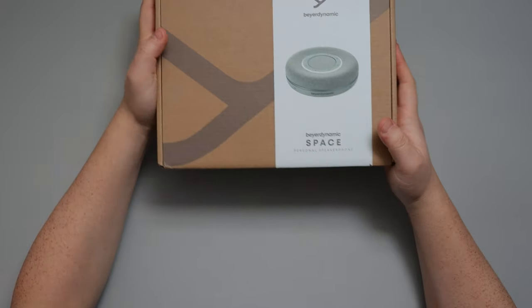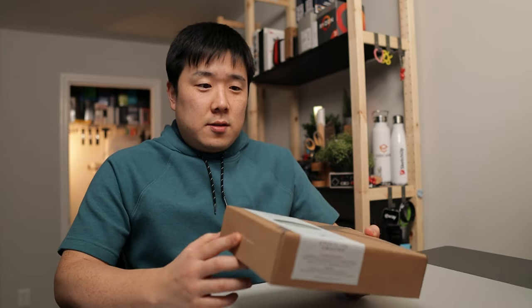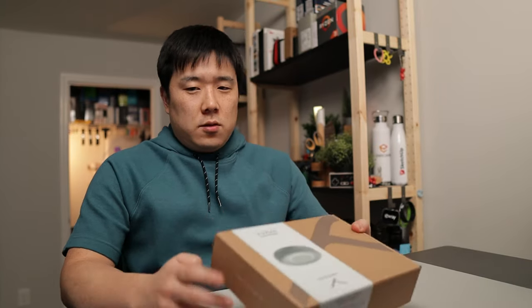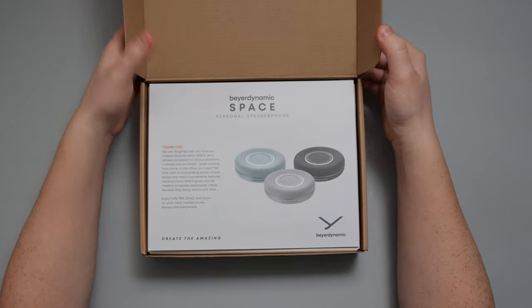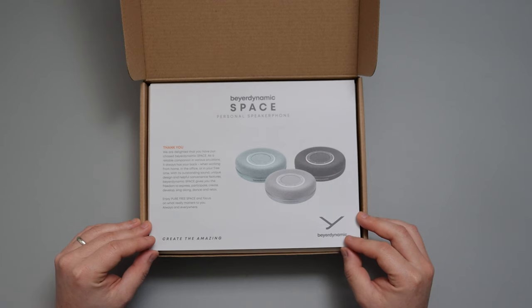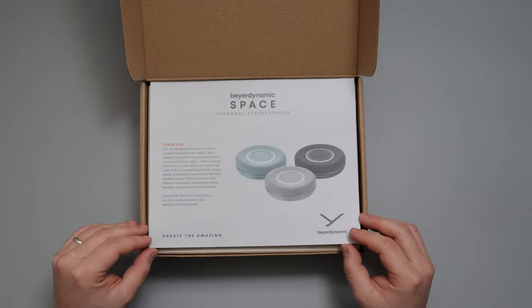As a brief introduction, Beyerdynamic is quite well known for their sound quality and headphones. I haven't personally tried them, so I do have some expectation in terms of sound quality and device quality as I approach this box. Let's go ahead and undo this tape. The packaging says Beyerdynamic Space Personal Speakerphone, and inside it reads: 'We are delighted that you have purchased Beyerdynamic Space as a reliable companion in various situations.' I should mention that Beyerdynamic provided me this product sample for showcase purposes — I did not purchase this.